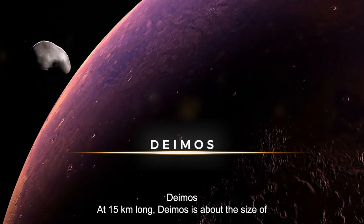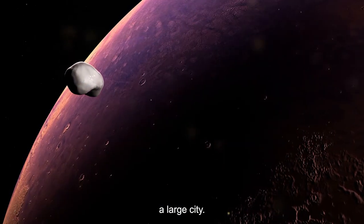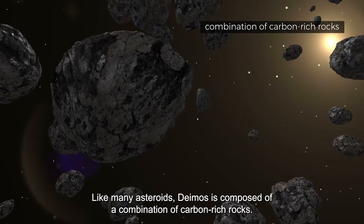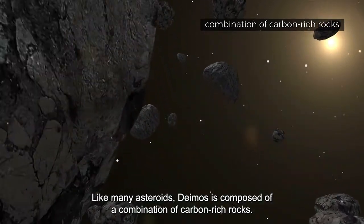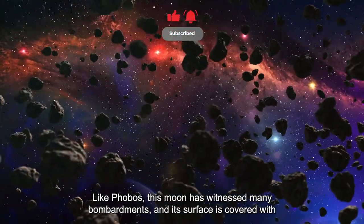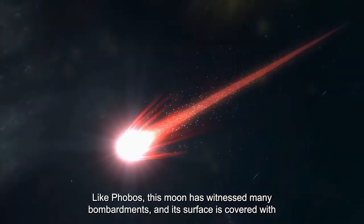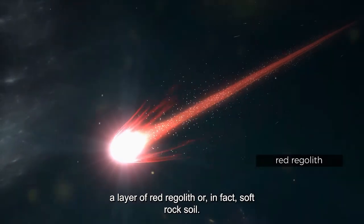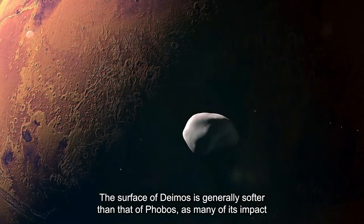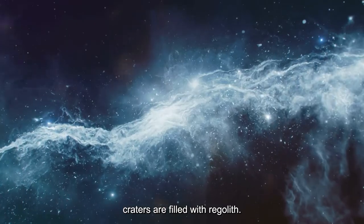Deimos, at 15 kilometers long, is about the size of a large city. Like many asteroids, Deimos is composed of a combination of carbon-rich rocks, which is why some scientists believe it was once an asteroid. Like Phobos, this moon has witnessed many bombardments, and its surface is covered with a layer of red regolith — soft rock soil. The surface of Deimos is generally softer than that of Phobos, as many of its impact craters are filled with regolith.